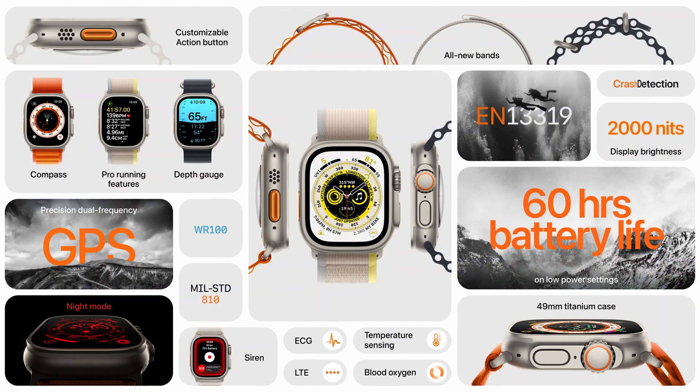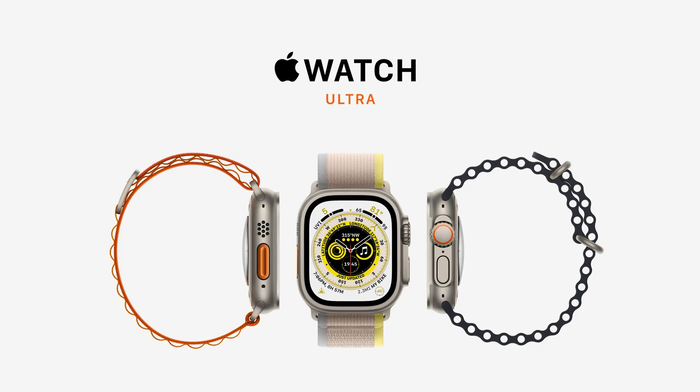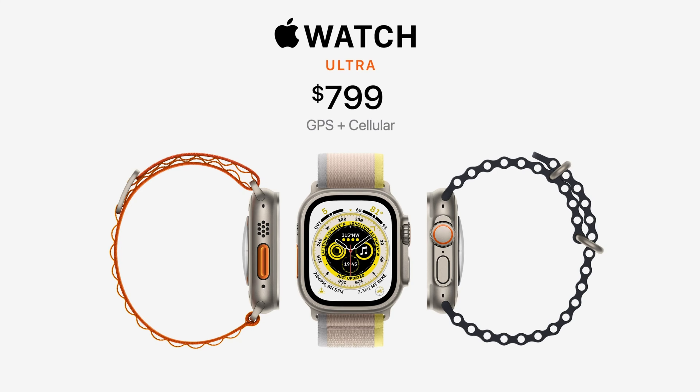There are some pretty robust survival features packed in as well. The battery life is a cut above the rest, getting up to 60 hours on a low power mode, a Wayfinder night mode screen meant to keep your vision sharp in the dark, an SOS tone that can be heard around 600 feet away, enhanced dual-band GPS for incredibly precise location tracking, and a backtrack mode that shows the general path you've moved up to a certain point. And if all of this sounds expensive, it is — the Apple Watch Ultra starts at $799 USD.